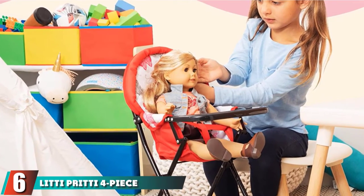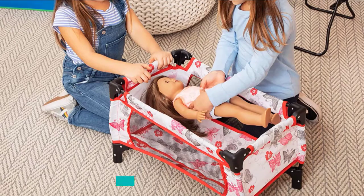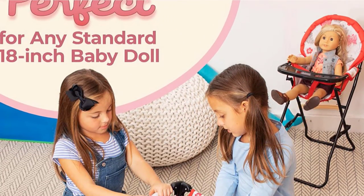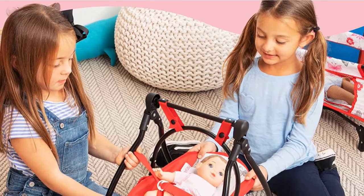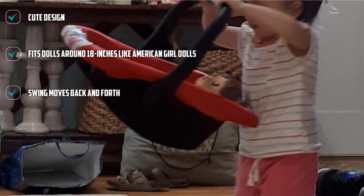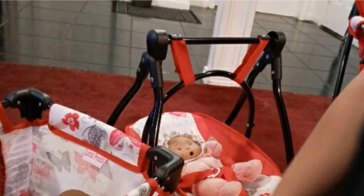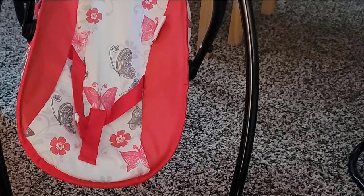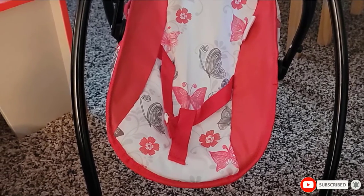The number 6 position is dominated by the Liddy Pretty 4-Piece Baby Doll Accessories, which comes with a swing, pack-and-play, carrier, and high chair for your little one's baby doll. They are red and white with butterflies and flowers, and are designed to work with dolls that are 18 inches. The pack-and-play comes in a cute carrying bag and opens like a traditional pack-and-play. The swing moves back and forth for fun imaginative play. Once done, all the pieces fold up and tuck away. The fabric is easy to wipe clean, and the metal frames are lightweight and durable.